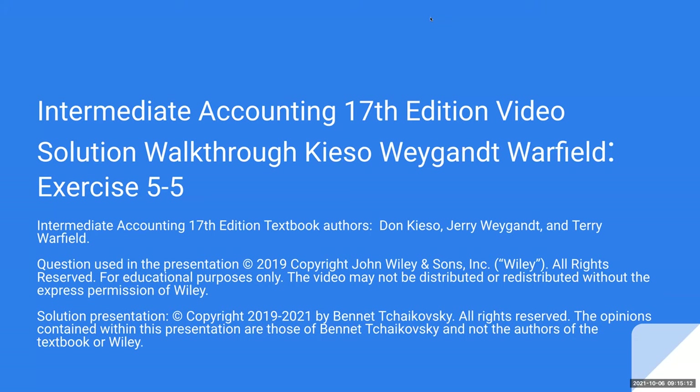I'm allowed to create a video solution from this question, and I want to thank Wiley for allowing me to do this. I consider this book to be the absolute gold standard — I learned on the 6th edition at UC Santa Barbara. The questions used in this presentation are copyright 2019 by John Wiley & Sons, All Rights Reserved for Educational Purposes Only.